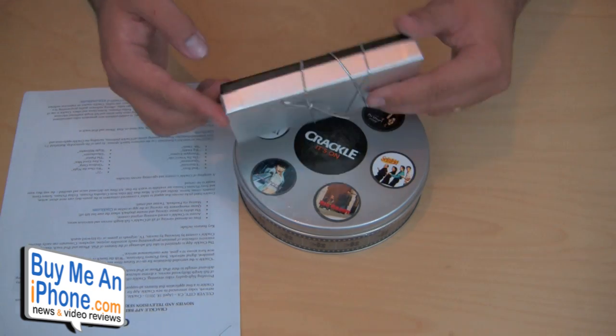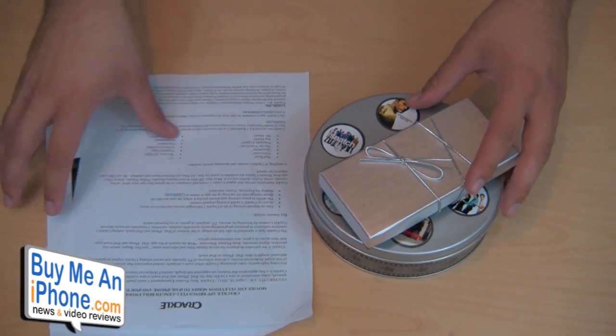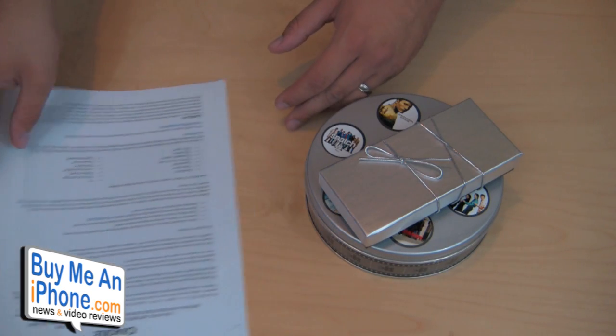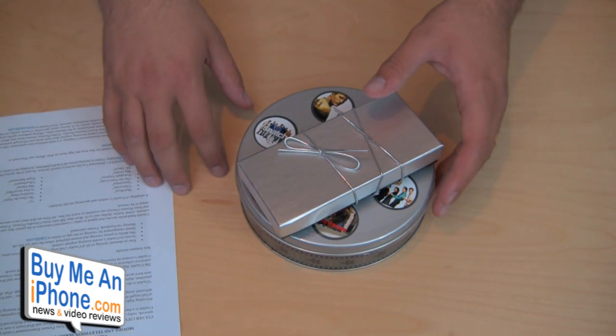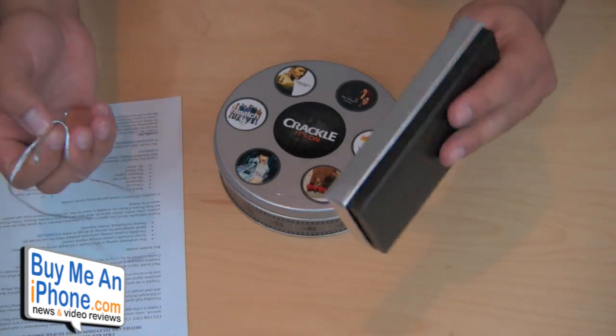I basically just want to show you guys, or find out with you guys, what all this stuff is. It has some information here, so I'll probably read through some of this and maybe show you some screenshots of the actual app. I'm probably going to do a full review of this application as soon as I get a chance to really test it out more thoroughly. But for the meantime, I just wanted to see what came with this stuff, so let's go ahead and figure this out together.